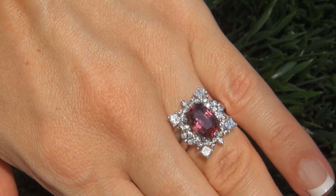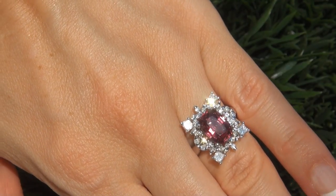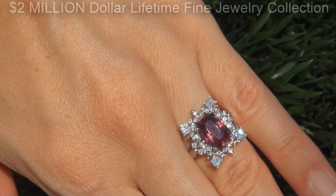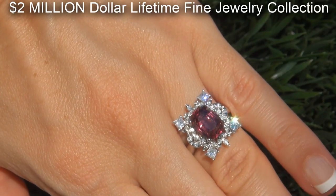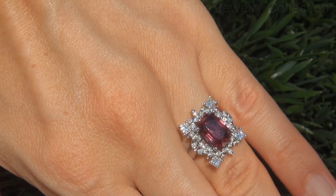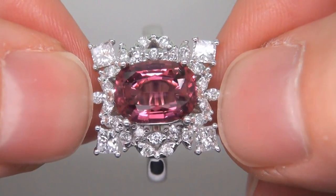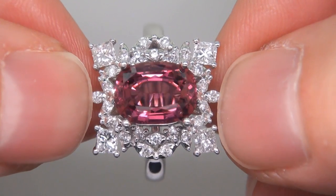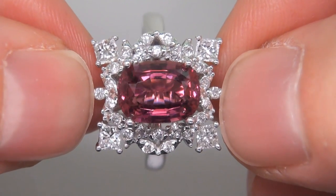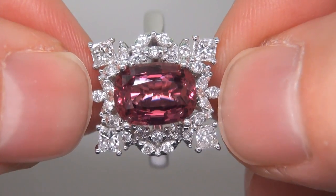This highly collectable world class ring comes to us from a prominent Newport Beach, California consignor who asked for our assistance in selling her $2 million lifetime jewelry collection due to difficult personal and financial times. The gemstone was recently evaluated by GIA, which is the world's foremost authority in gemology, and the report will be included with your purchase.